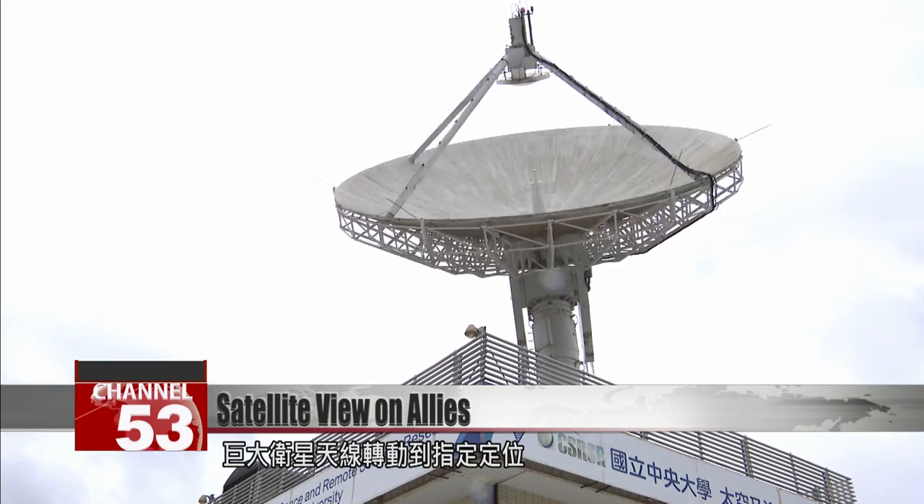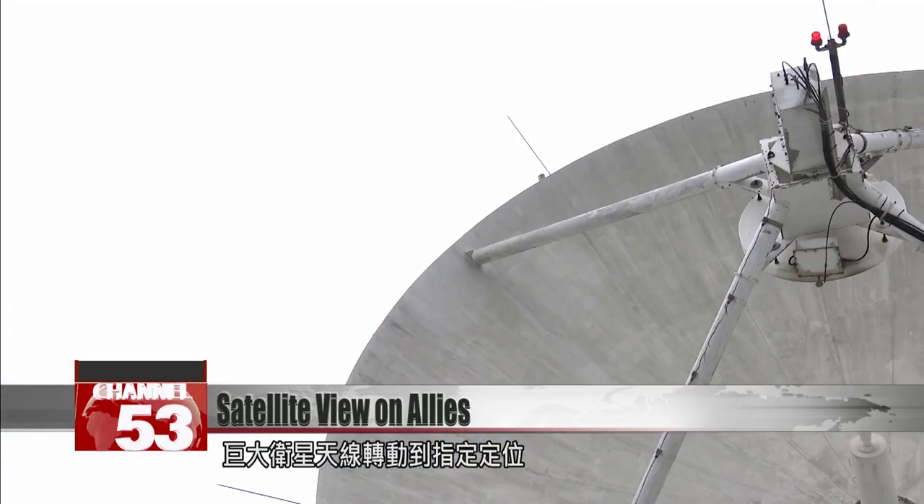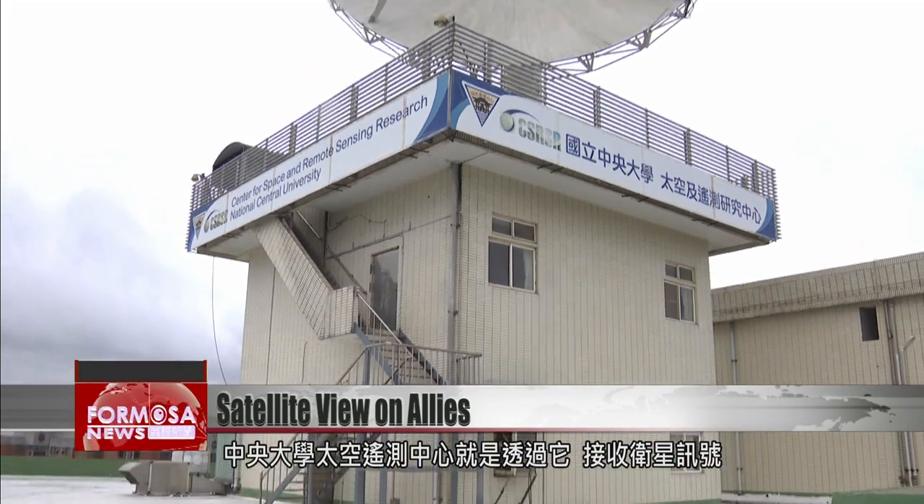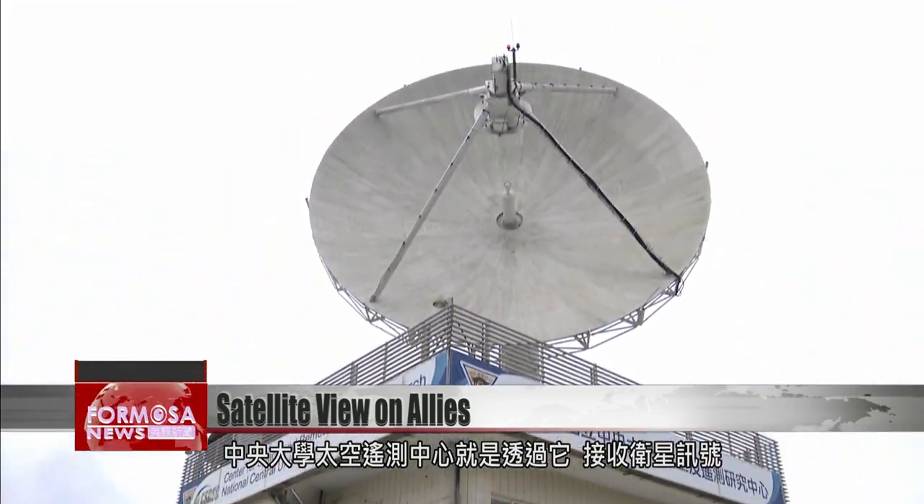A gigantic satellite dish rotates into position, picking up signals from satellites in orbit for NCU's Center for Space and Remote Sensing Research. We use this kind of direct reception of satellite messages to get necessary data for surveillance, environmental monitoring, national land use surveys and so on.